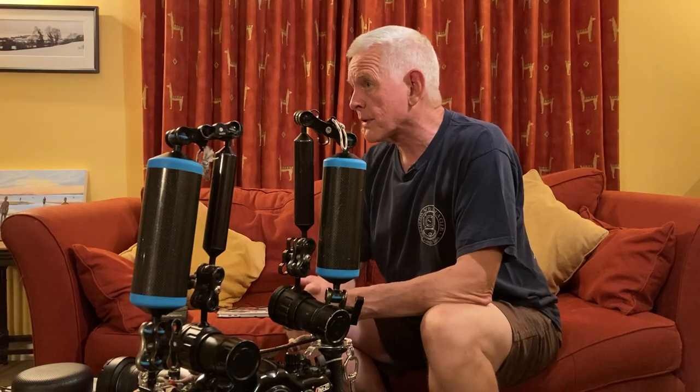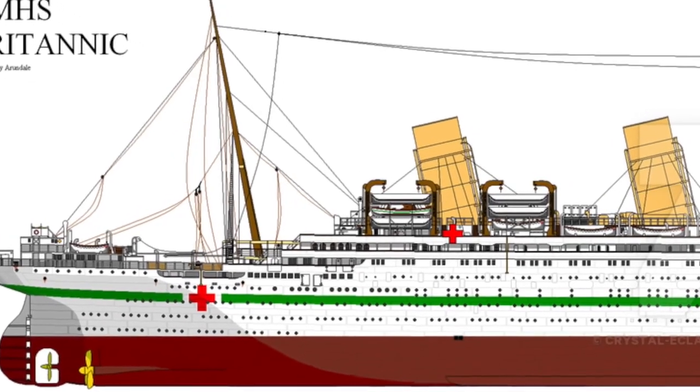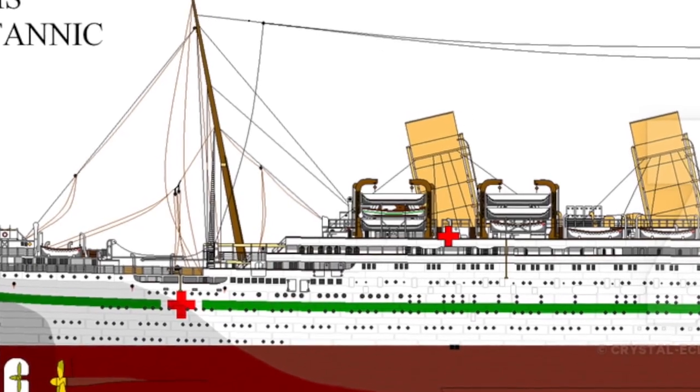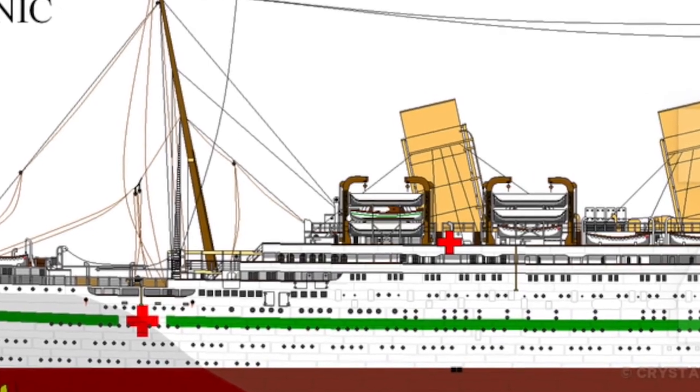There were some casualties — I think 39 people died. It still had a crew of over a thousand, so many, many got off. The 39 who were killed — it's a rather gruesome tale. One of the lifeboats decided to leave before being told they could. They lowered the boat into the water and set off, but the captain hadn't ordered this because the propellers were still turning. The boat was then sucked into the still-turning propellers and chopped into matchwood.